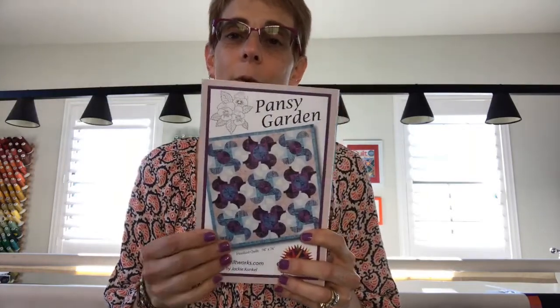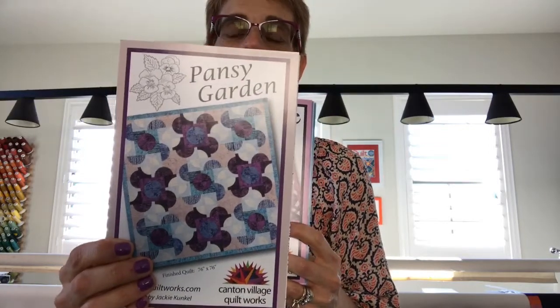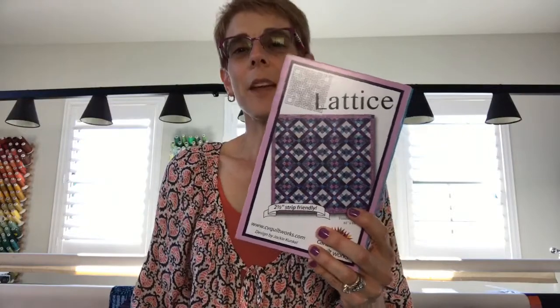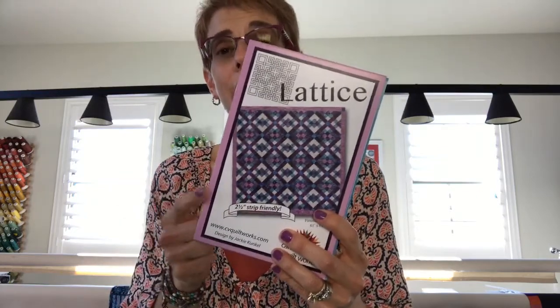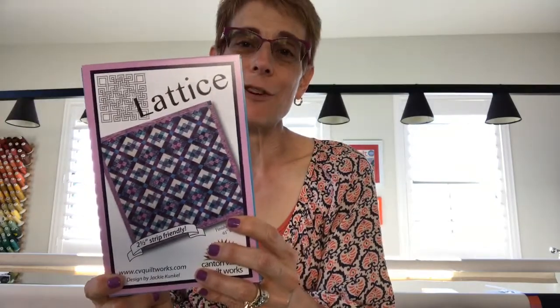These are my patterns that I have done in the blue moon fabric and they're available on my site. You can get them as a PDF download or printed. My first pattern is Pansy Garden — you can see how I used the blue moon fabric there. The second pattern is Lattice. Cool thing about my Lattice pattern: Nancy's Notions has my Lattice pattern and they have it kitted up, so you can buy my Lattice pattern in a kit from Nancy's Notions.